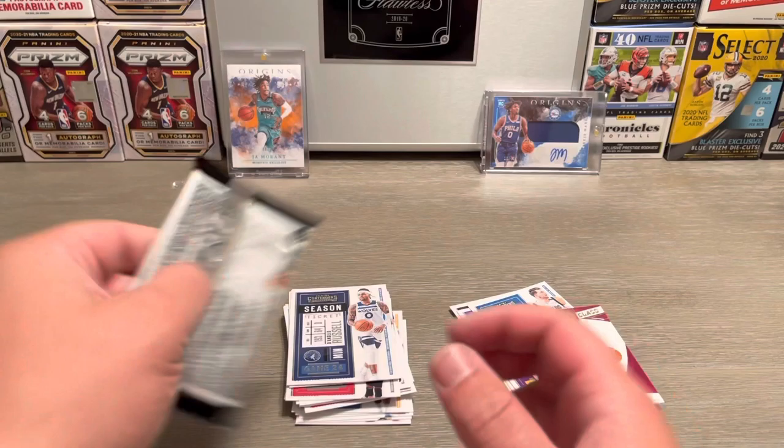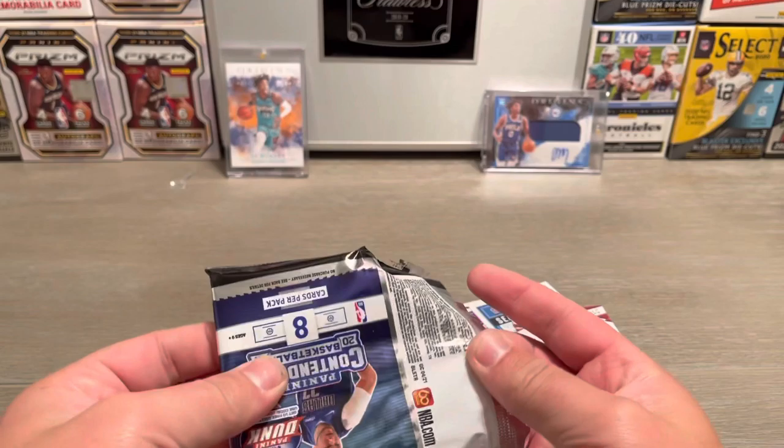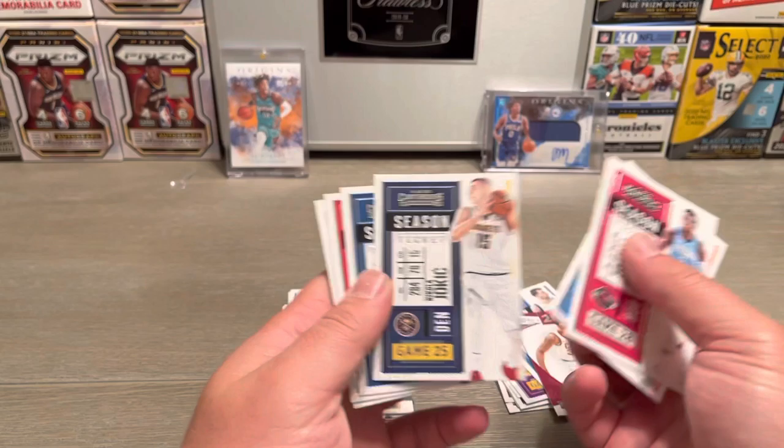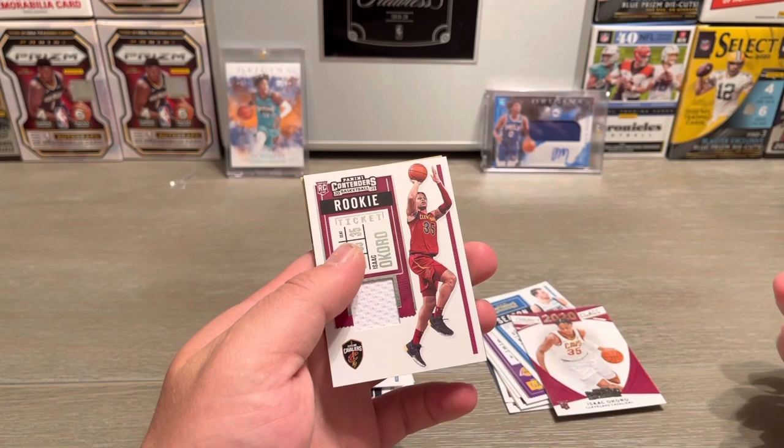Come on, let's see an RPA because this is definitely a thick pack. Rui, Victor Oladipo, Al Horford, Jokic, Bogdan, Russell Westbrook.